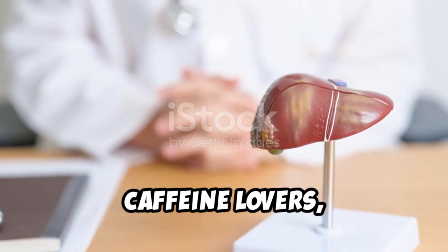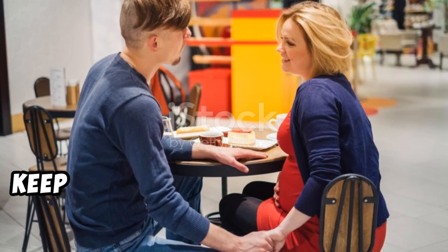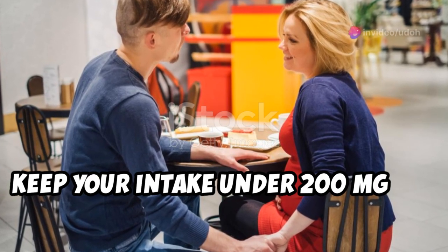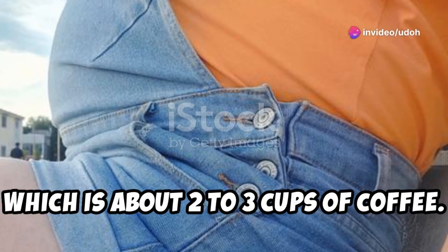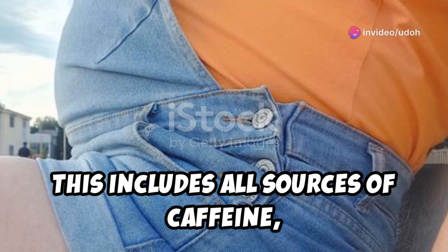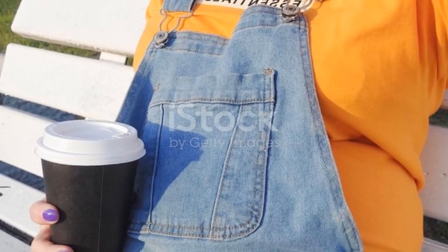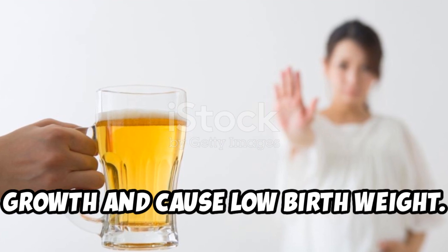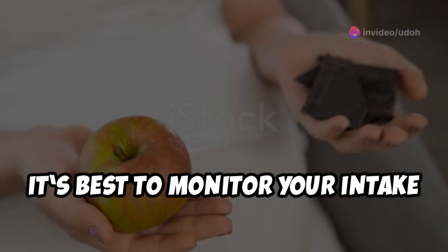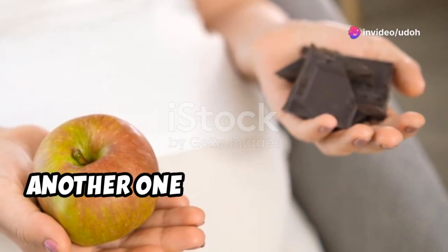Caffeine lovers, listen up — keep your intake under 200 milligrams per day, which is about two to three cups of coffee. This includes all sources of caffeine like tea and chocolate. High caffeine intake can limit your baby's growth and cause low birth weight, so it's best to monitor your intake closely.